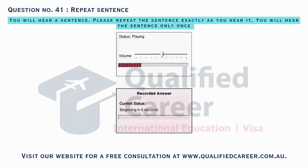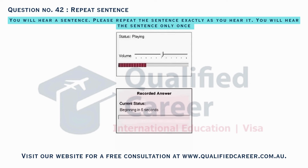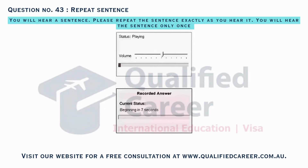Fashion magazines are stacked neatly on the display table at the entrance. Friday's wildlife conservation talk aims to raise awareness in the auditorium. Sociology books are shelved in the social sciences section on the ground floor.